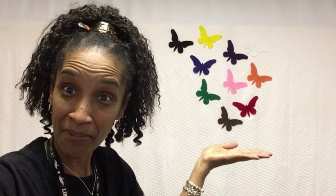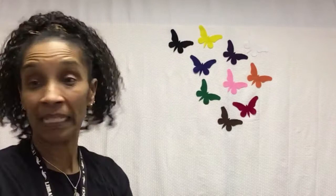Well, today, my friends, we are going to read a story about butterflies. The book that I have for you today is called A Monarch Butterfly Story. It is written by Melissa Kim and it's published by Islandport Press. And the story begins.